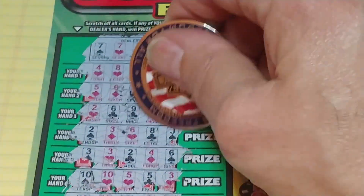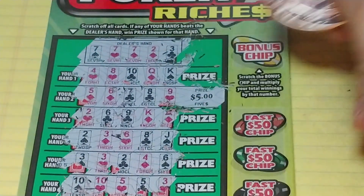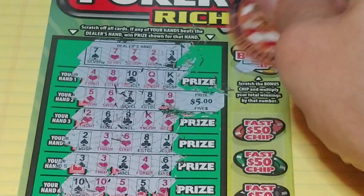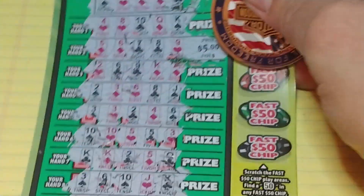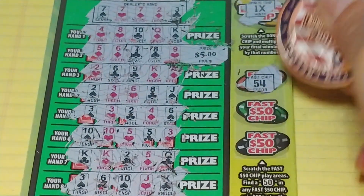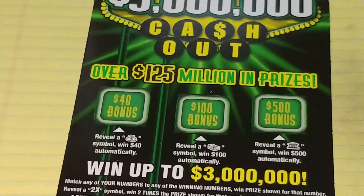So the only thing we have is the straight up here — five, six, seven, eight, nine — and underneath that we have a $5 break-even. See if we can multiply this. One-time multiplier. We're also going to check down on the side here to see if we can find a fast 50: 54, 53, and 49. So nothing there, but we did break even on this ticket.